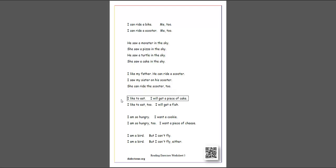I like to eat. I will get a piece of cake. I like to eat, too. I will get a fish.